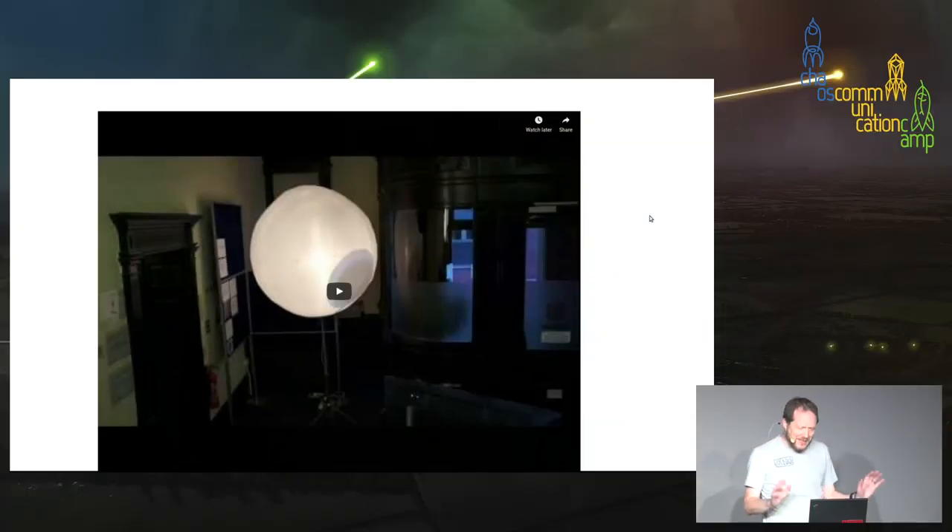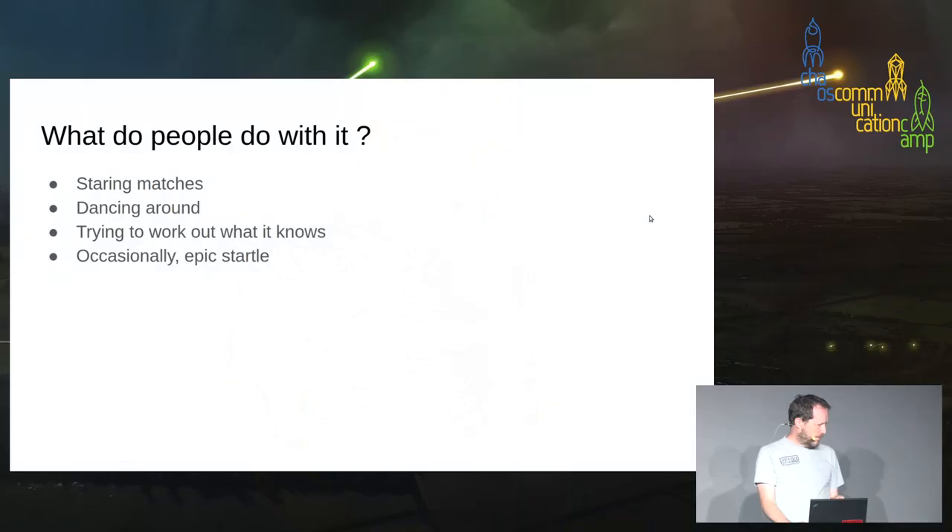The pupil size varies depending on how interested it is, so you can tell when it sees somebody — the pupil gets big. Sometimes people have staring matches with it; like with the little eye, they dance around and try to work out what it knows. Occasionally — I only saw this once but it was very funny — they wouldn't notice there was a giant eyeball looking at them as they walked along, and then they noticed and there was a massive startle. Emotionally effective, but possibly in a slightly unkind way.